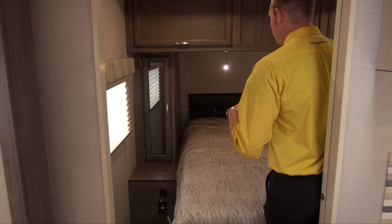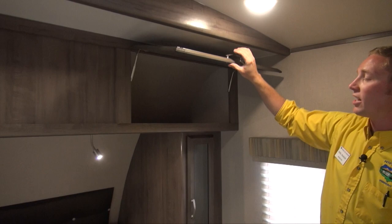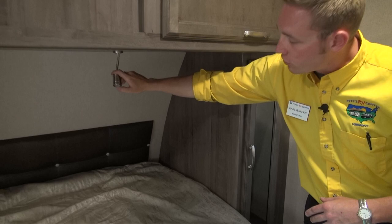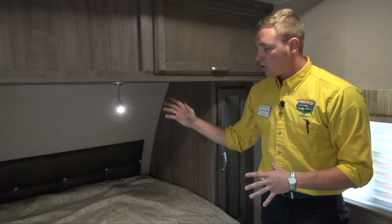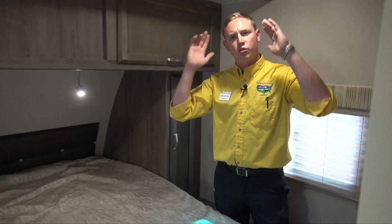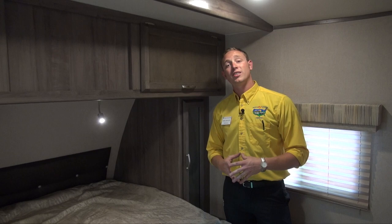Up in the front bedroom, Winnebago has fit in a queen size bed. They give you plenty of overhead storage — you can see the nice big overhang is super deep. You also get reading lights in here so a simple push of a button turns them on and off — that way you can have yours on while your partner's already gone to bed. You do get dual lockers, one on each side, and they have mirrors on them so you can spruce yourself up before heading out.